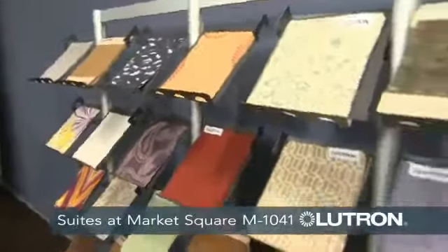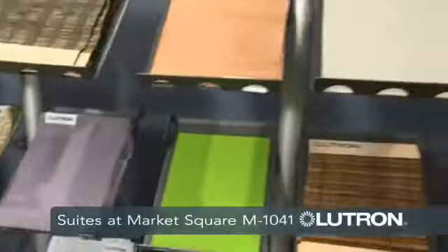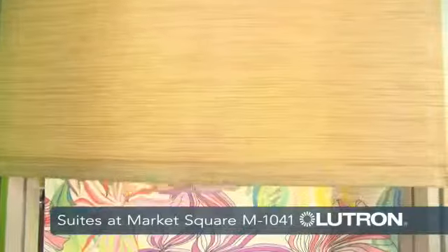For every fabric that we offer, we also offer a larger sample available to the designer to take with them, to make the selection process easier on their job. When it comes to controlling the daylight in your space, look to Lutron for the best technology and the best style.